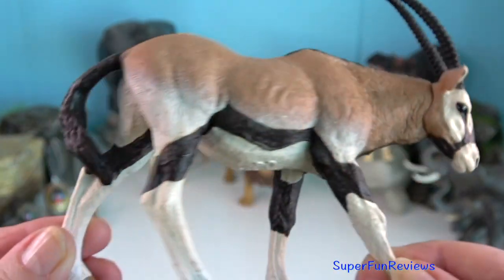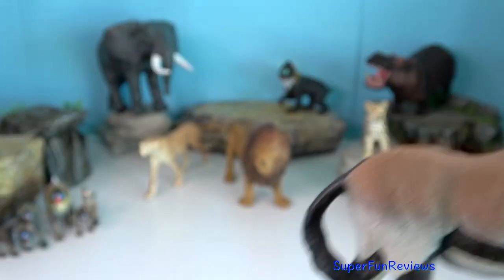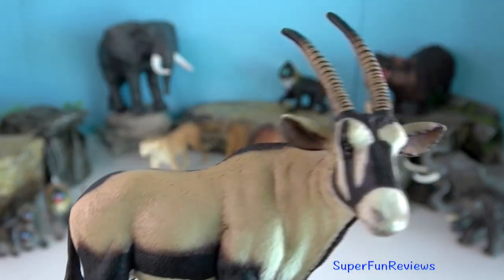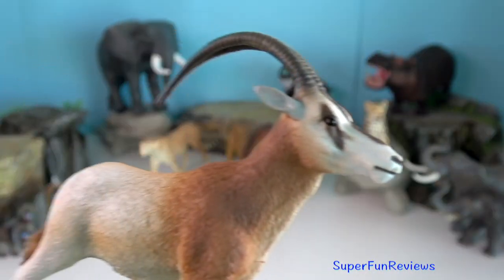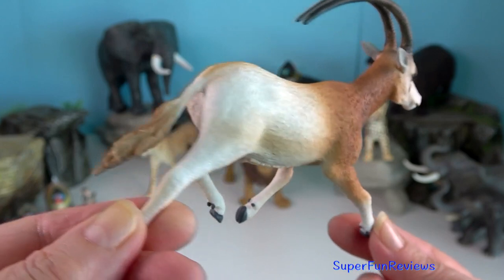Oryx — their long horns come in handy for protection from predators which could be lions, leopards, hyenas. If threatened, the oryx displays a unique behaviour, standing sideways to appear larger. If this fails to intimidate the enemy, they use their horns to defend or attack.